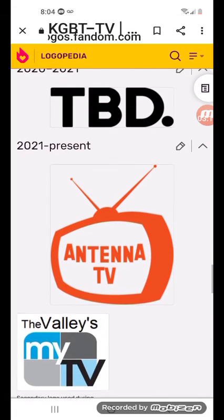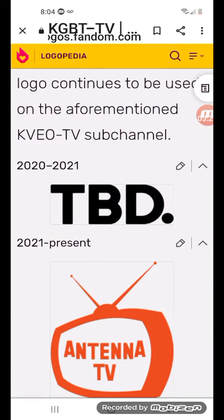2020 to 2021: there's the word TBD in black text with a black period.